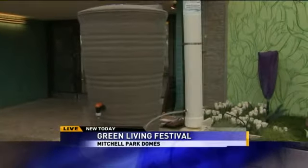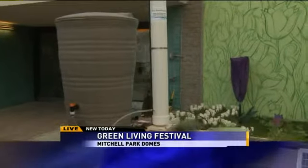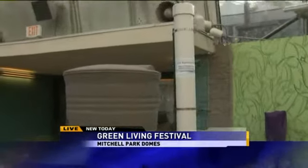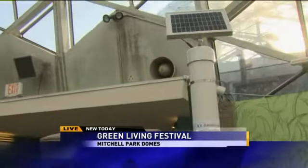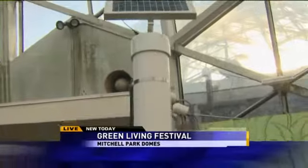So when you leave for work in the morning on a 95 degree day and you're not going to be home to water your plants until 5 PM, this is slowly keeping your plants hydrated throughout the day. And you're not going to have to worry about toiling in the sun after work to keep the plants nice and healthy.